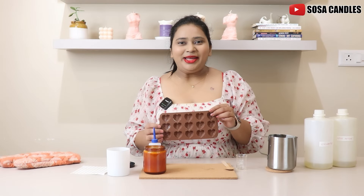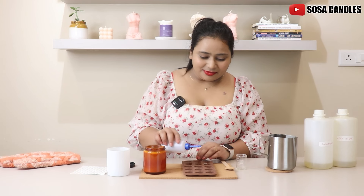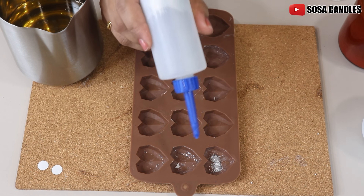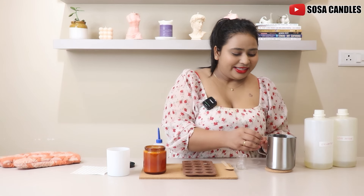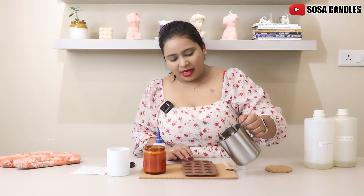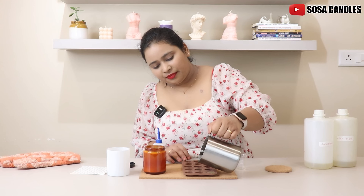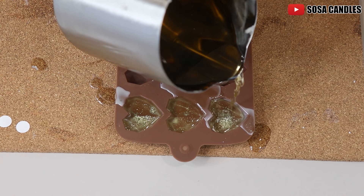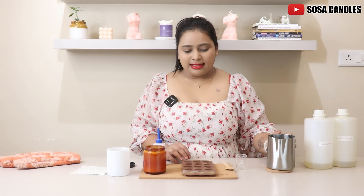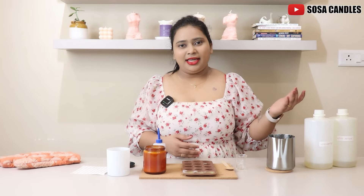So these are our heart embeds, which we are going to add on the top of the candle. Since we wanted to make it special for you all, I thought to add this element of surprise and not tell you in the beginning. I'm going to pour wax inside this embed now, really, really slowly. And that's it. Now we are going to let this solidify. Until then, we are going to start prepping for our second candle. Let's begin.